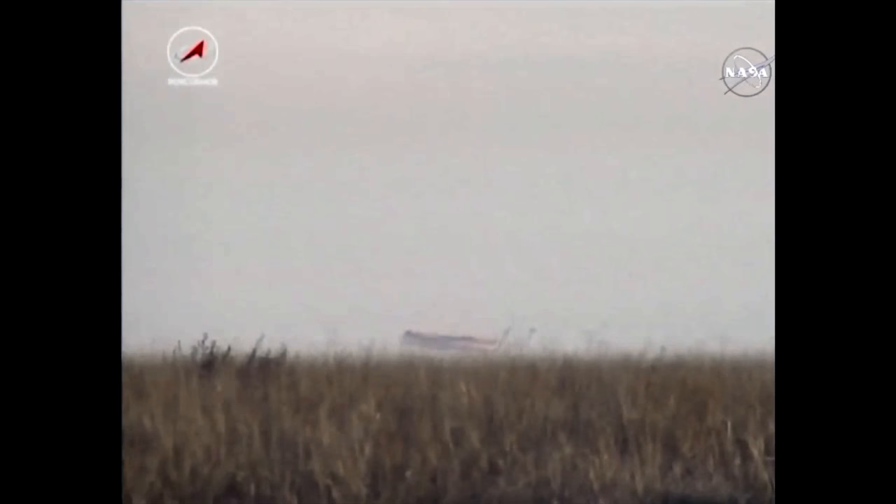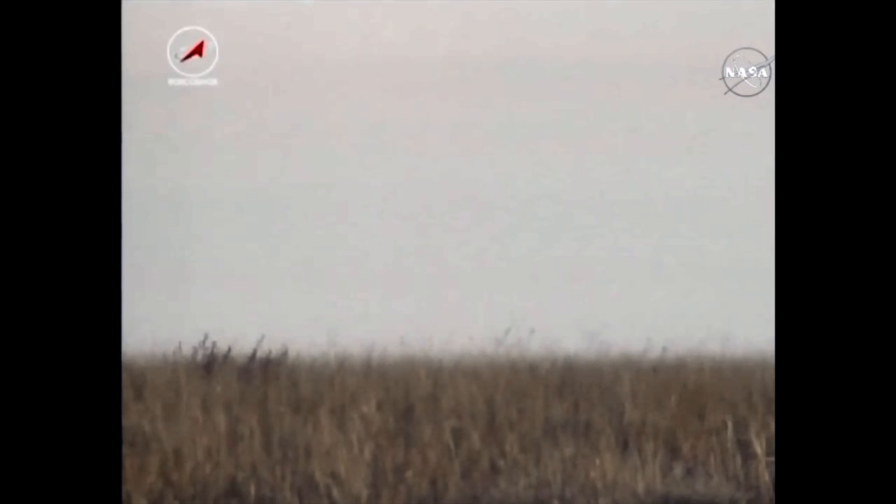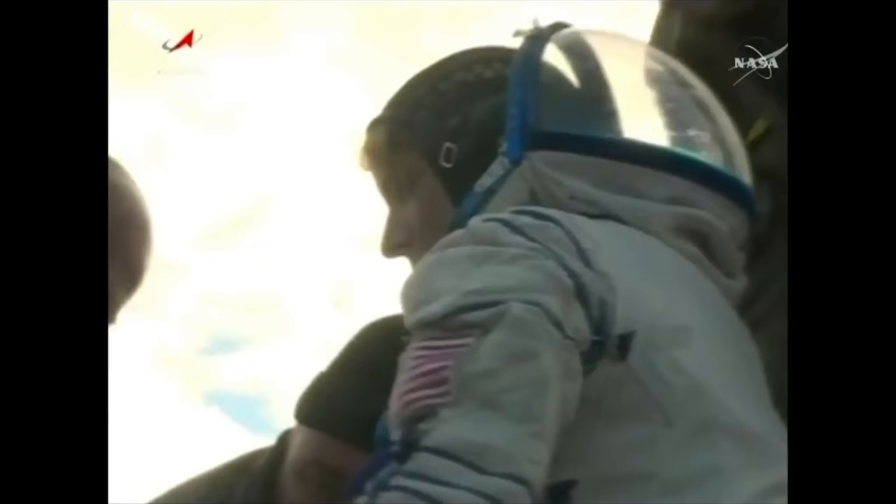Touchdown confirmed at 10:58 p.m. Central Time, 11:58 p.m. Eastern Time, 9:58 a.m. in Kazakhstan on Sunday morning.